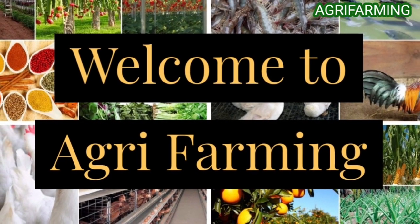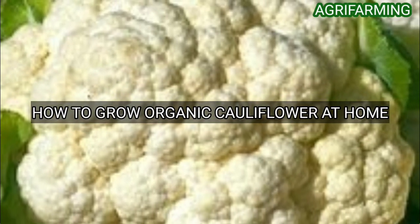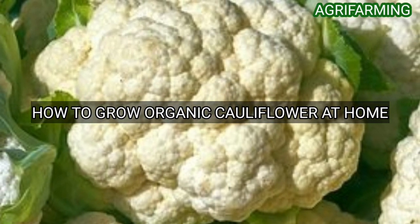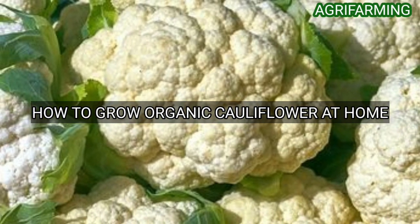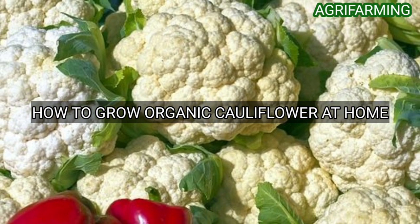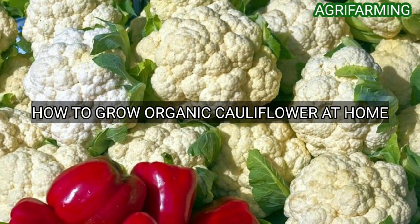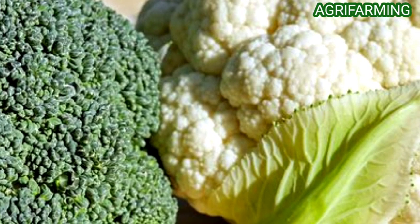Hello everyone, welcome back to Agri Farming. Today we are back with how to grow organic cauliflower at home. Cauliflower is known as the most temperamental member of the mustard family, as it is quite intolerant to warm temperatures and any changes in moisture. Despite these warnings, cauliflower is a delicious crop that will provide abundantly as long as its needs are met.